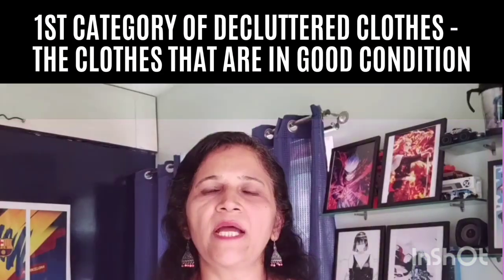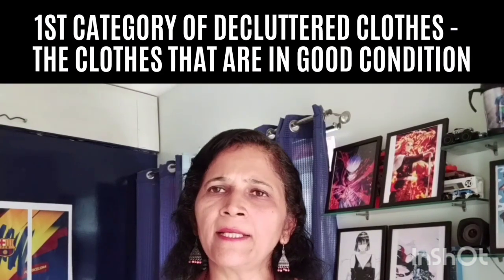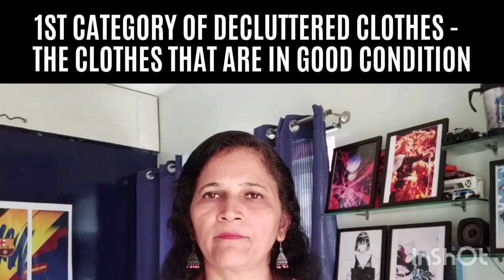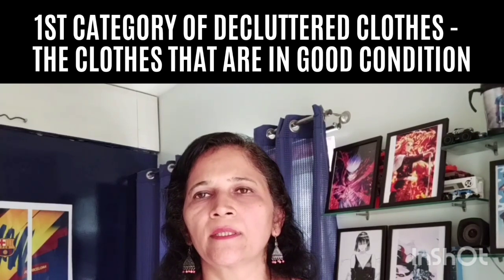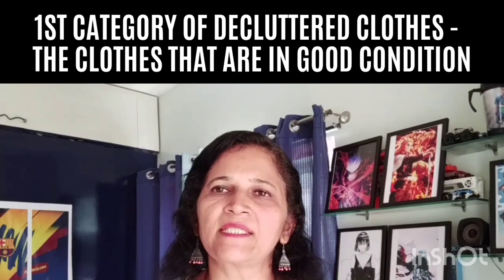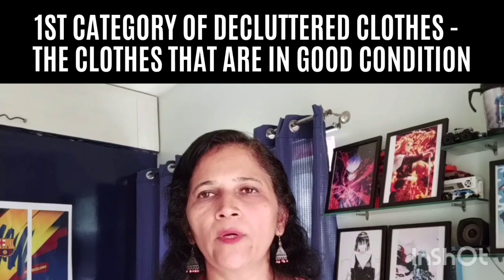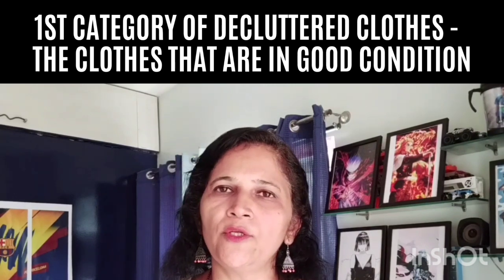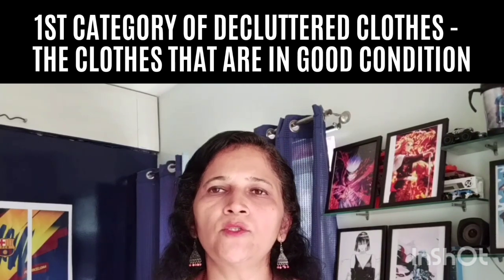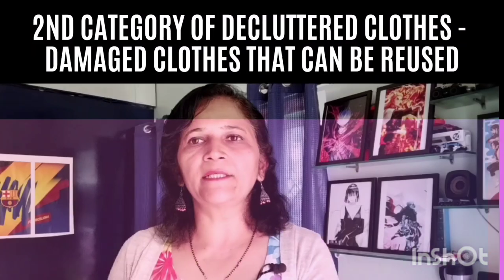What about the clothes your child has outgrown, or clothes that are still in really good condition? You should donate those. There are many organizations all over the world that accept such donations. You can locate one in your area and donate those clothes to them.